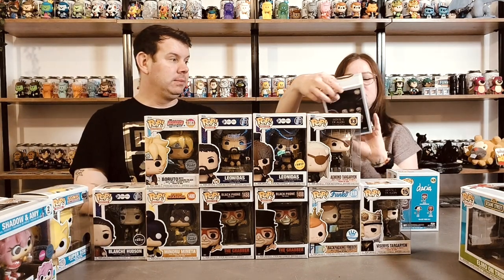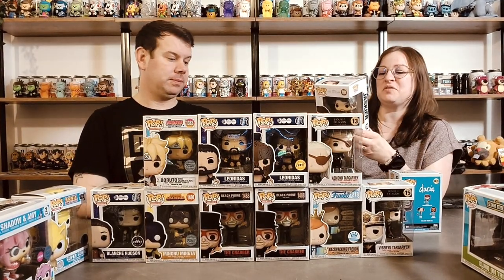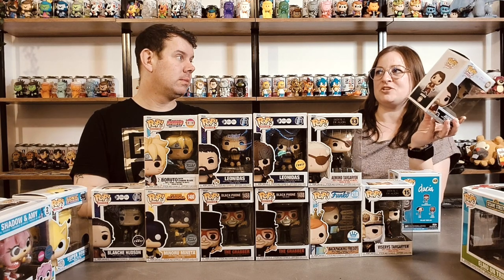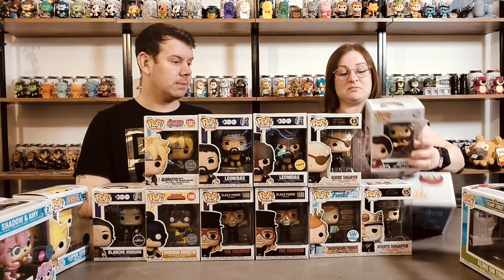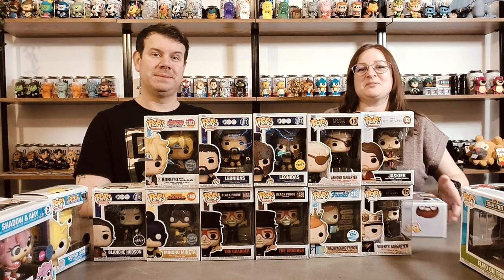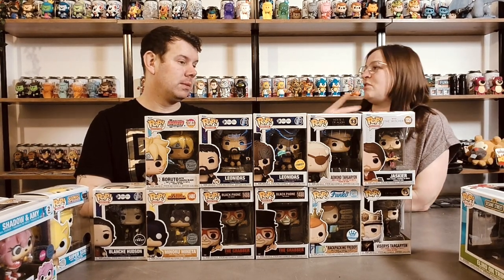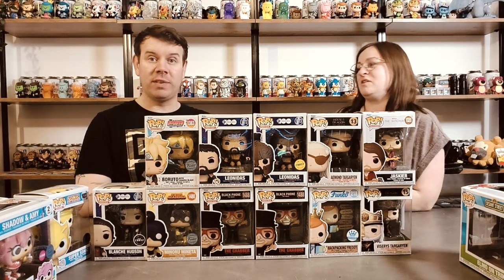I've got Jaskier from The Witcher - sorry for the pronunciation. Again we did start watching that - we watched about two or three episodes I think. What happened there is we stopped again because something else came out - a film - and it's like we must see that instead. Things get bypassed and there are a lot of programs we've started and need to finish.